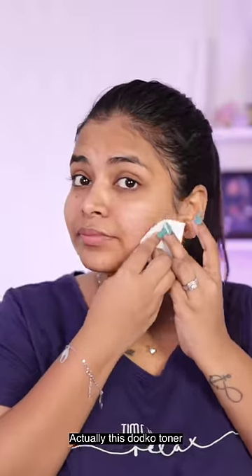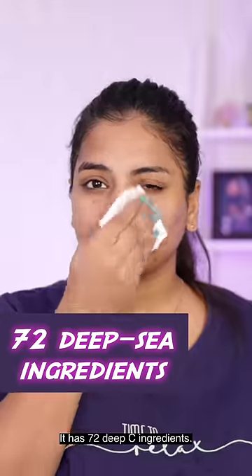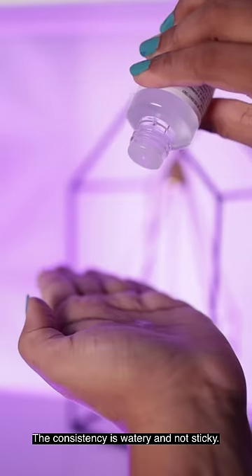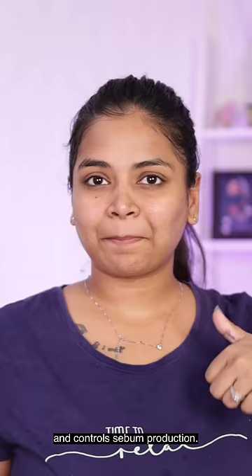I'm going to use this toner — this is the Dope Dope Toner. I feel like it has deep-sea ingredients. This is 72 deep-sea ingredients. It has a very strong consistency, so it's sticky — that's why it's smooth. The skin cells remove sebum production.